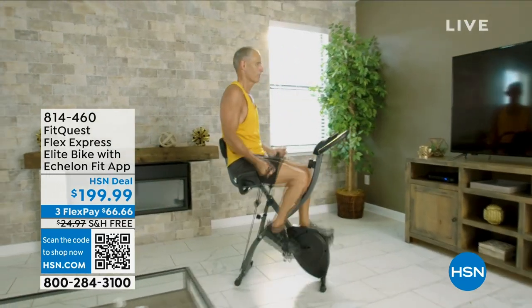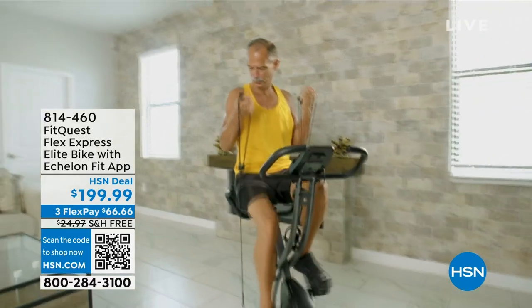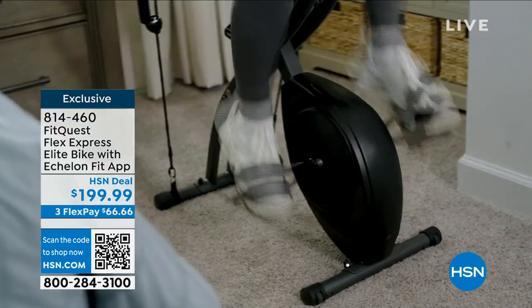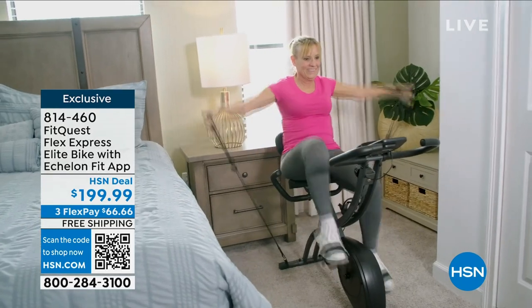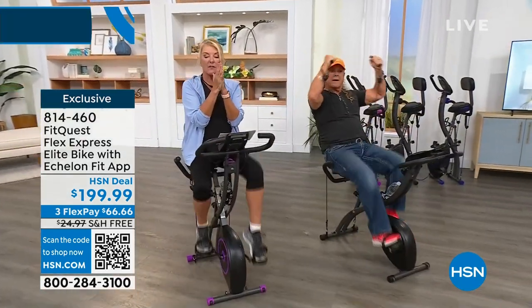We're featuring the number one best-selling fitness bike here at HSN. It's super unique, and the reason it's number one is it's something that virtually all of us can do — even if you're a beginner and haven't worked out in 20 or 30 years. It's versatile, and the best reason is you can put it away. It literally folds up to about the size of a vacuum cleaner.